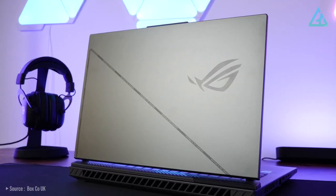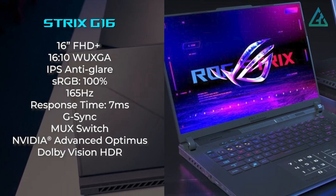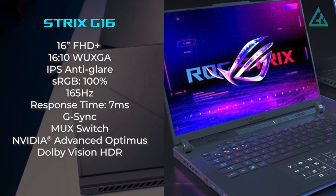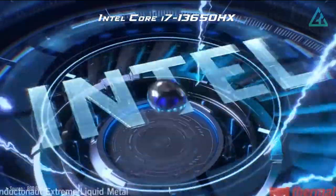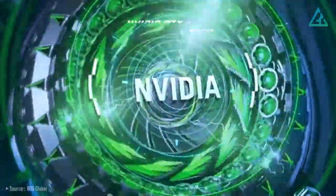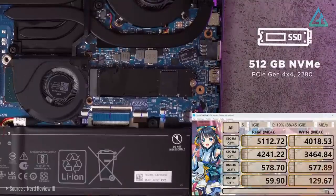Its slim profile is complemented by a 16-inch Full HD display with a 16:10 aspect ratio, 1200p pixel resolution, and a fast 165Hz refresh rate for buttery smooth visuals. The Strix G16 is powered by the latest Intel 13th Gen Core i7-13650HX CPU, paired with up to an NVIDIA GeForce RTX 4060 GPU, 16 gigabytes of DDR5 RAM, and 512 gigabytes of SSD storage.